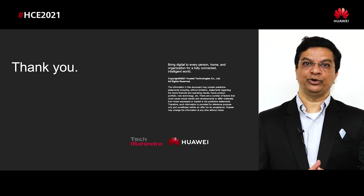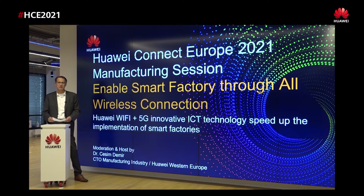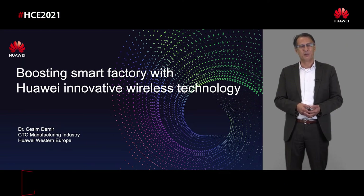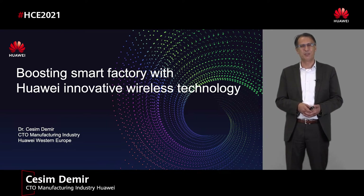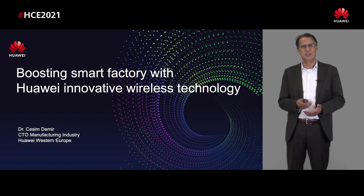Thank you very much. I hope you enjoyed the session—open for any questions. Now I would like to introduce myself with the next presentation about boosting manufacturing industry with a smart factory using all wireless connectivity. Dear ladies and gentlemen, welcome to our session about boosting smart factory with Huawei innovative wireless technology. My name is Chesim Demir. I have been in Huawei for four years covering solution development and partner development for manufacturing and logistics industry, and worked more than 20 years before that in the automobile industry, especially in the manufacturing space.